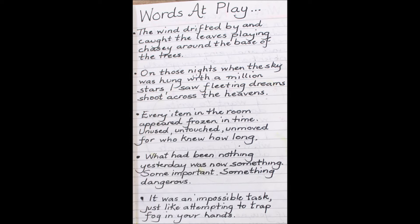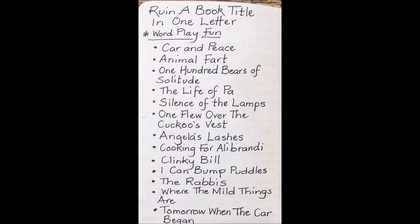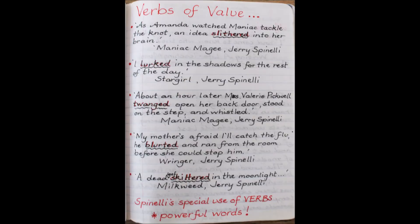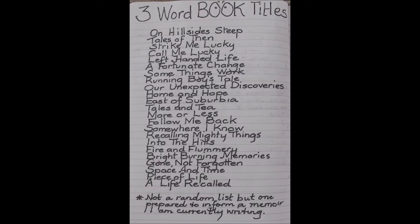Here's words at play — using words in sentences and experimenting and practicing the craft of writing. And then playing around with book titles by changing a single letter; I discovered this on Twitter. Short sentences: noticing how Jerry Spinelli uses short sentences and lifting them out, listing them in my notebook to remind me and inspire me, noticing how he uses really powerful verbs in his writing. Here I am playing around with three-word book titles — just a bit of fun with language and words.